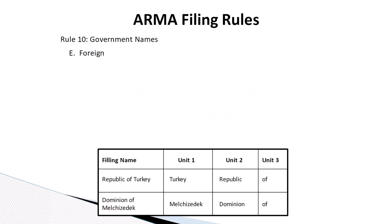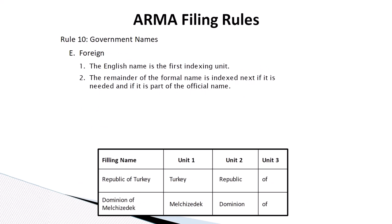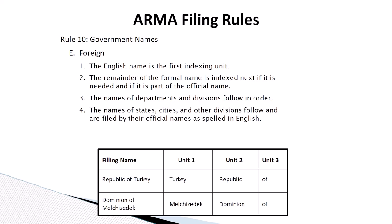When filing the name of a foreign government, the English name is the first indexing unit. The remainder of the formal name is indexed next if it is needed and if it is part of the official name. The names of departments and divisions follow in order. Finally, the names of states, cities, and other divisions follow and are filed by their official names as spelled in English.